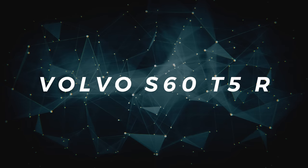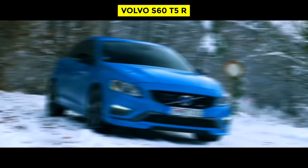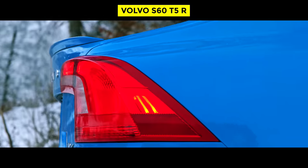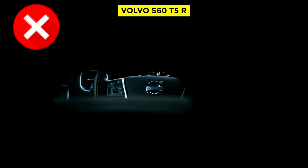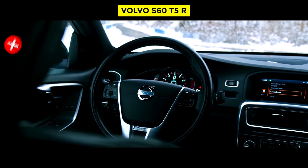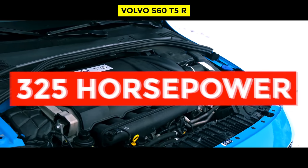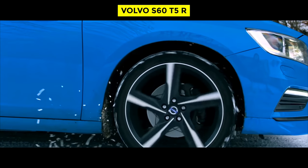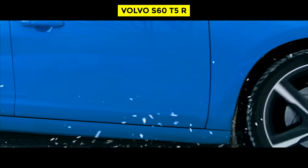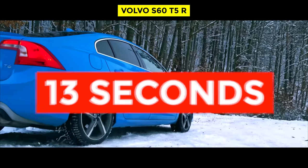The Volvo S60 T5R. It's true — Volvo is not generally looked upon as a manufacturer of fast cars. Well built? Yes. But fast? No. However, that all changes when you get behind the wheel of a Volvo S60 T5R. The smooth-running turbocharged inline-six makes 325 horsepower and 354 pound-feet of torque, helping this blue Swede hit 60 miles per hour in just 5 seconds and run the quarter mile in around 13 seconds.